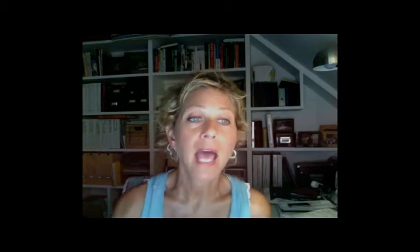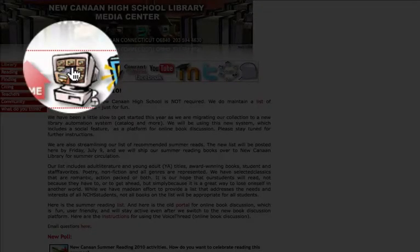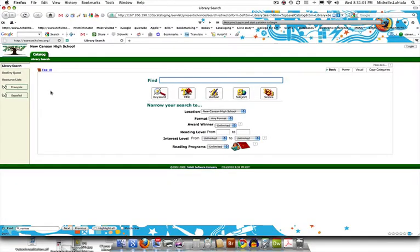We used to use VoiceThread for this, but I like this feature better because you can review any book we have as opposed to just the books in the VoiceThread collection. We're going to start at the New Canaan High School Library website and click on the computer with the drawers in it, and that will bring you to Destiny.